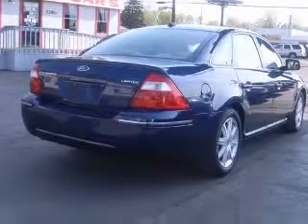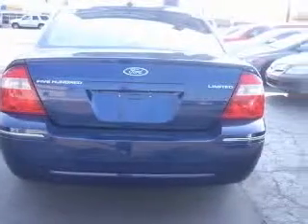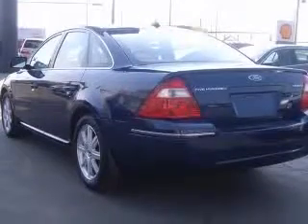4-wheel ABS brakes, 8-way power adjustable driver seat, air conditioning with dual zone climate control, audio controls on steering wheel,